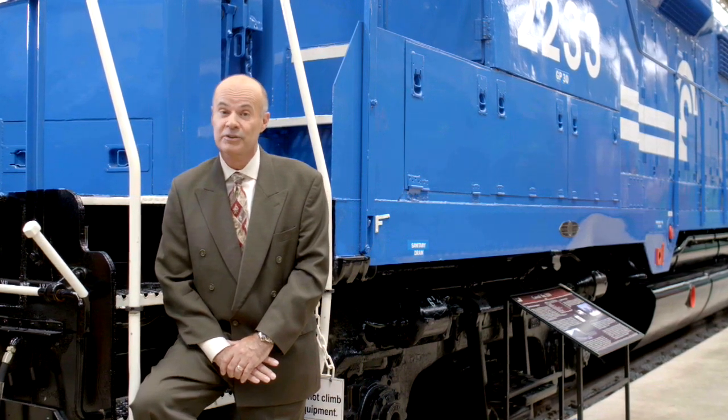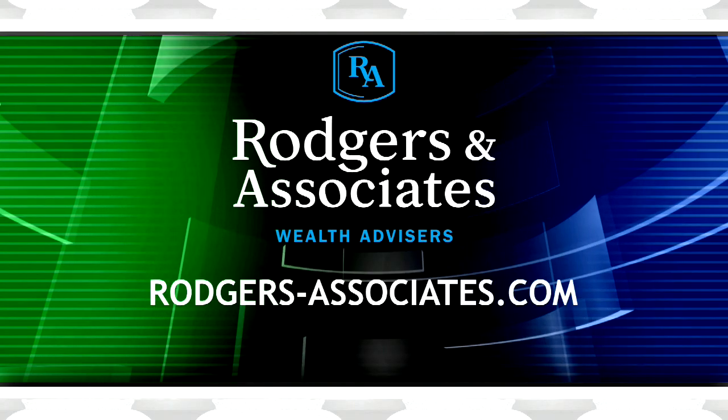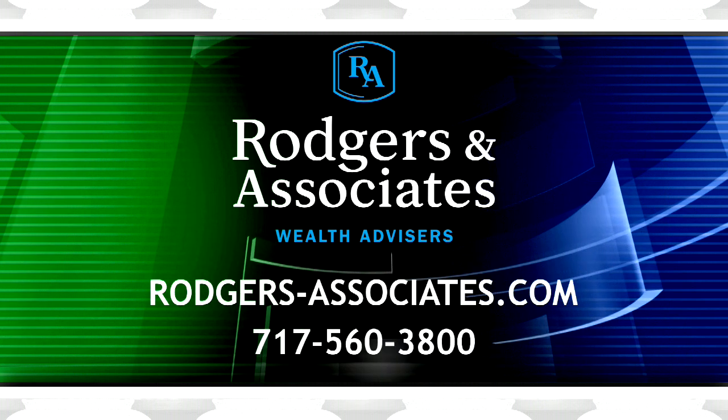For more information about lowering Medicare costs, go to Rogers-Associates.com or call 717-560-3800.